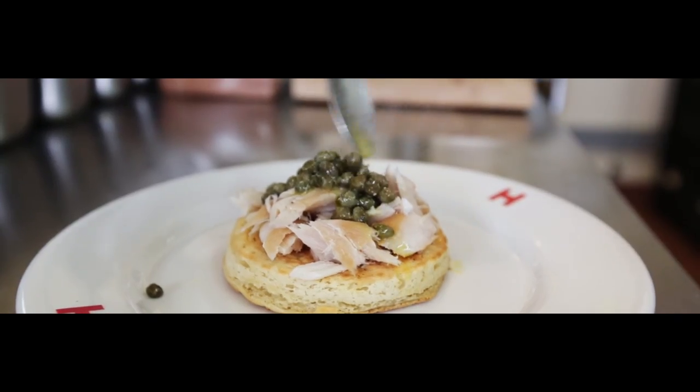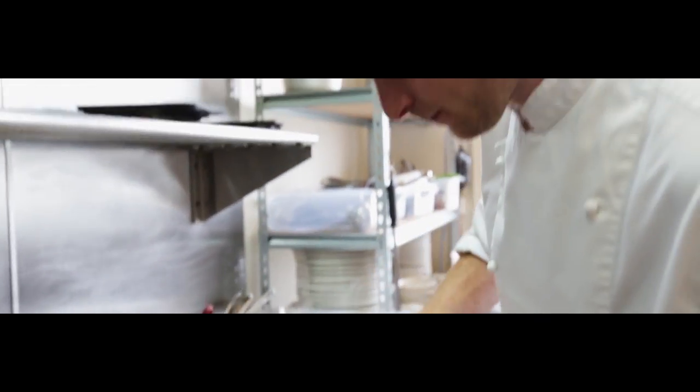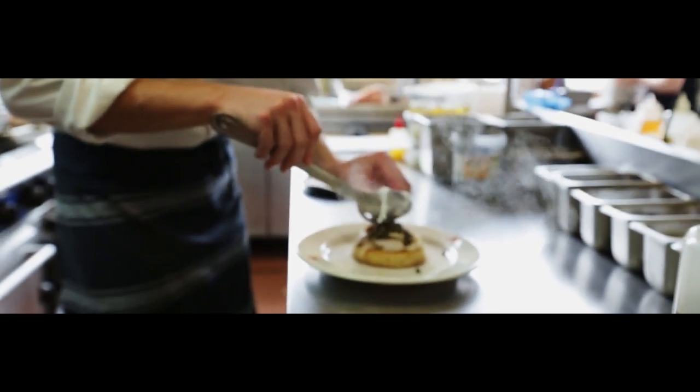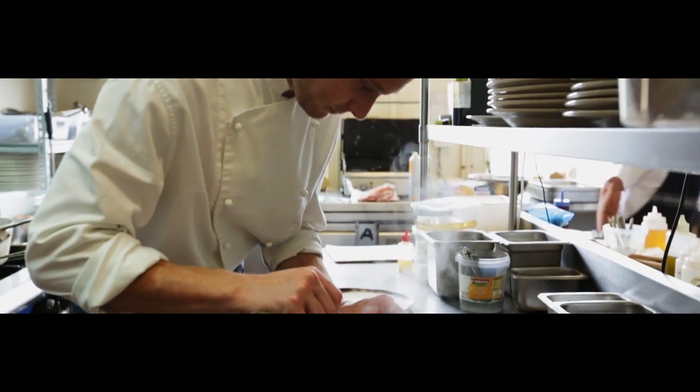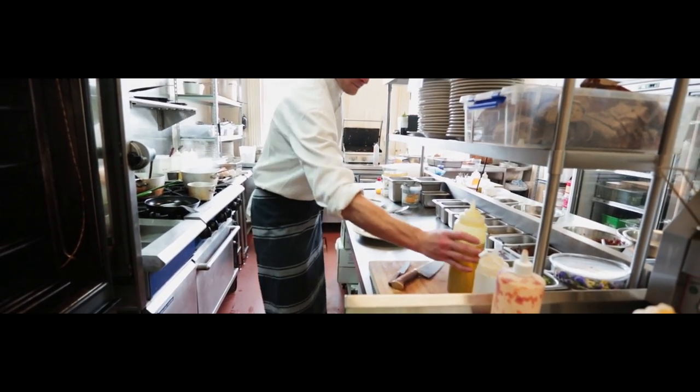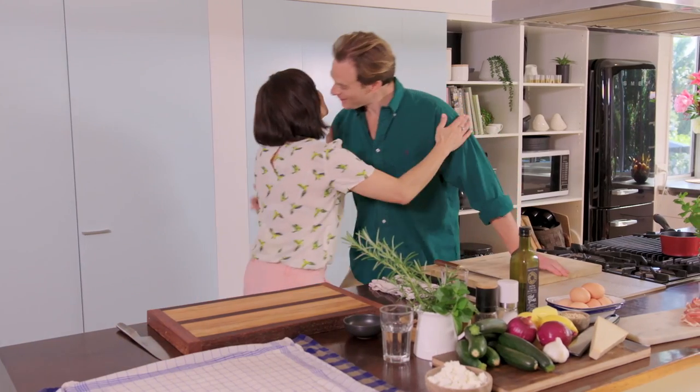Sam Mannering is the owner and executive chef of Auckland's award-winning eatery Homestead at Pa Homestead. He's the weekly food columnist in the Sunday Star Times and author of three best-selling cookbooks with his fourth due out this year. Kia ora Sam, nau mai hoki mai. Good to see you again. Good to be back.